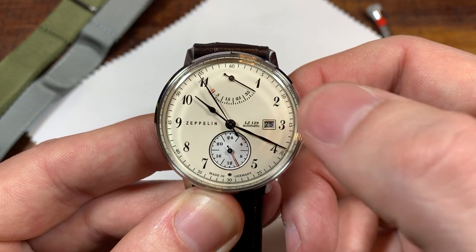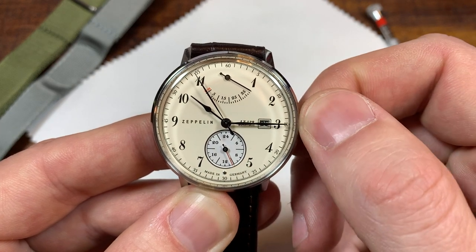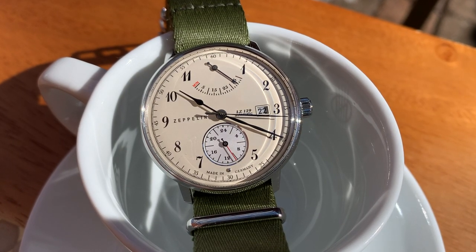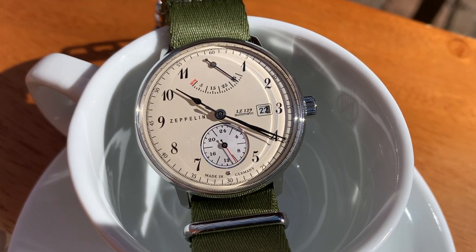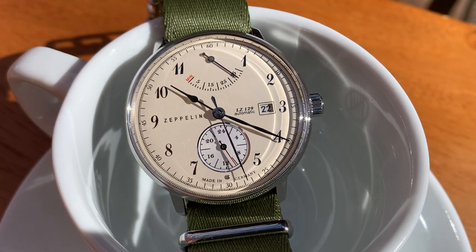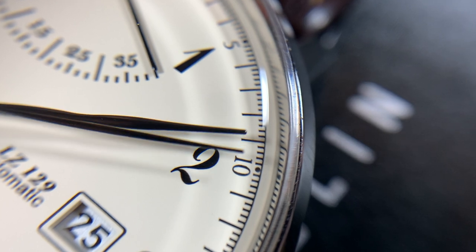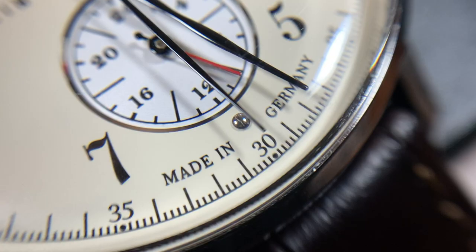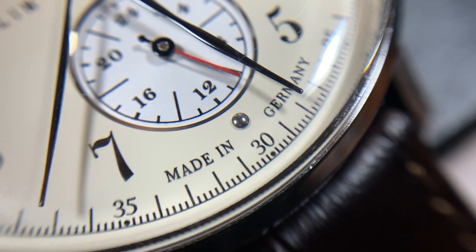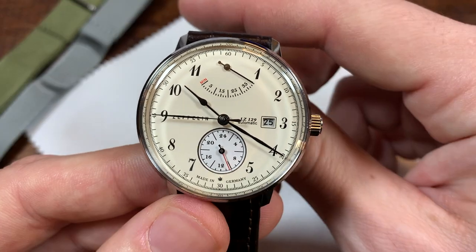This is a higher-end Miyota movement and it hacks when you pull out the crown. Second position hacks so you can set the time; first position sets the date. The fine details really do make this watch stand out from a crowd. It looks delicate, and a lot of that comes from the fine lines. Even the Zeppelin logo is as sparse as could be, but really classy. It has sub-seconds around the dial as well as minute or second markers, and down at the bottom is 'Made in Germany' along with a little metal half-sphere dot that seems to be one of Zeppelin's design trademarks.